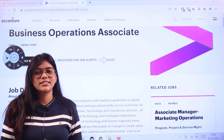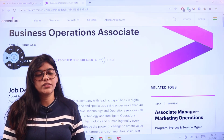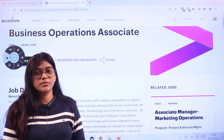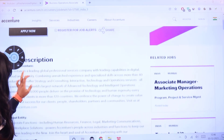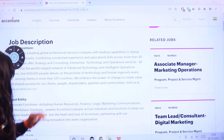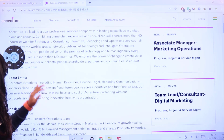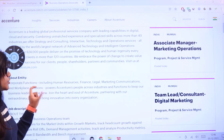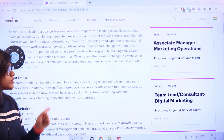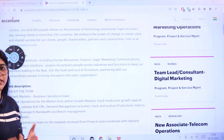Accenture has opened its vacancies for Business Operations Associate. We will be looking into the official website for all the eligibility criteria. Accenture's corporate functions include human resources, finance, legal, marketing, communications, and other workplace solutions, which partner up to innovate every organization.